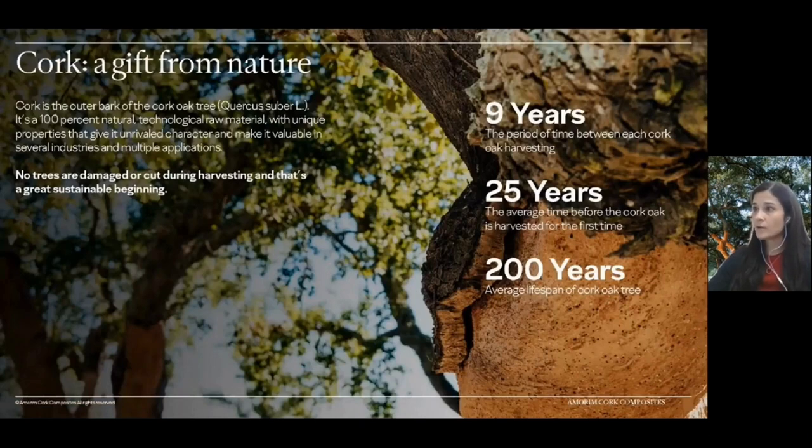For those who are not aware, cork is the outer bark of the cork oak tree. It's a 100% natural, versatile, and technological raw material, being able to be applied in several industries and multiple applications.